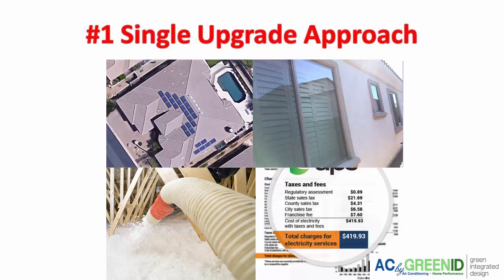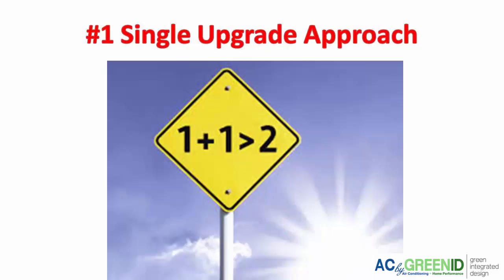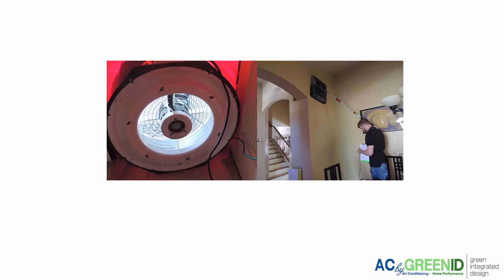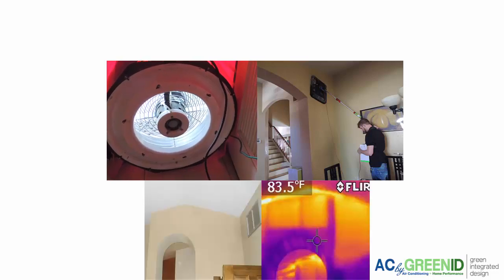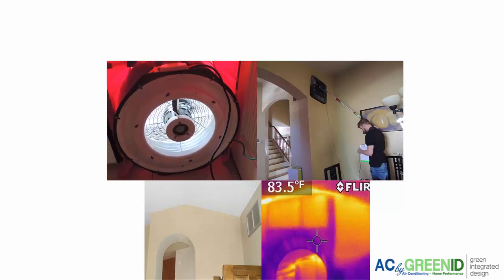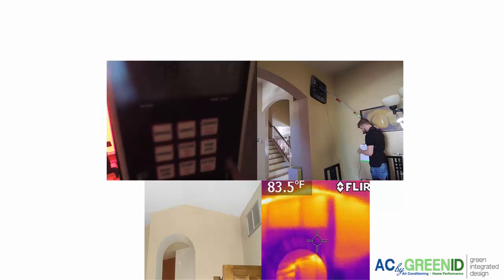Sometimes the contractor installing it is going to make promises that are kind of ambitious — like 'these new windows are going to cut 30% off your energy bills.' Well, that's not always the case, but a salesperson may generalize like that. The only real way to know if one upgrade or several upgrades are needed to reduce your energy bills is to do an energy audit and look at the home as a system that's interconnected, rather than a single upgrade approach.